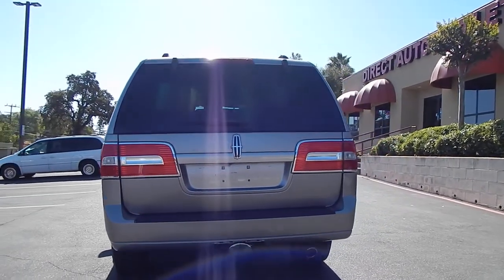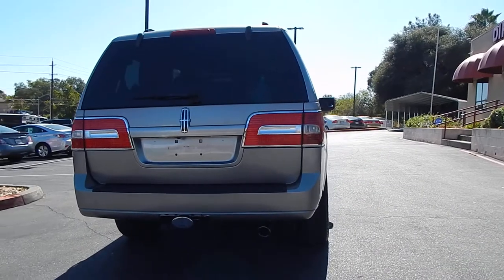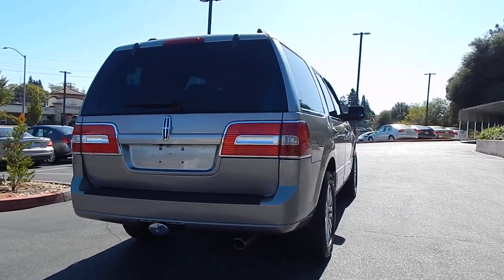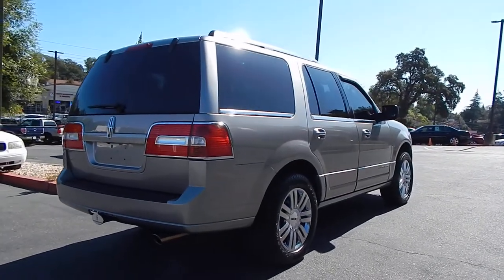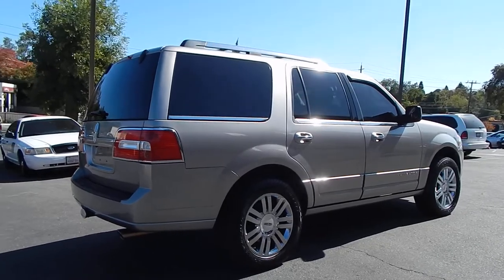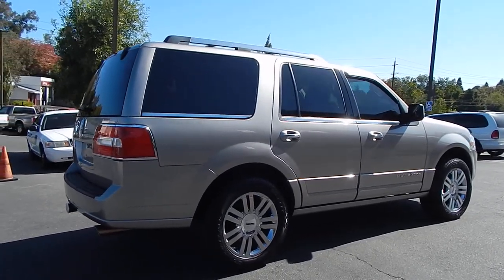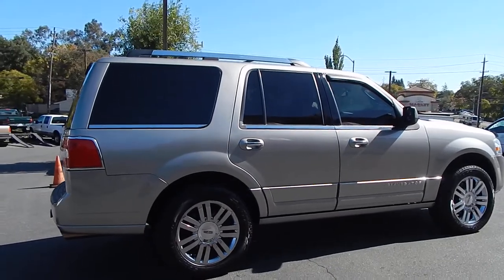It has a clean California title in hand. It's fully equipped with just about every bell and whistle you could possibly imagine. This vehicle has the power slide-out running boards on both sides, which I will demonstrate for you later in the video. It's got a tilt-up and slide-back moonroof, navigation system, Bluetooth, upgraded sound system, and DVD system in the front and back.